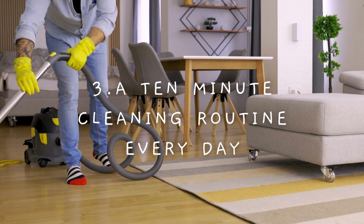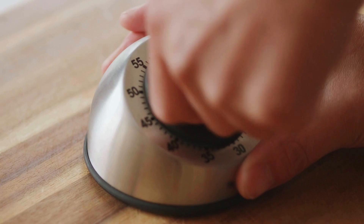Number three is to set aside time for a 10-minute cleaning routine every day. This is just dedicating 10 minutes a day to clean up, put things away, wipe surfaces, wash dishes — whatever needs to be done in your home. This can be done in the morning, right after dinner, or before you go to bed — really any time that's good for you. The key is to set a timer so that you don't let time get away from you. You'd be surprised at how much you can get done in 10 minutes and how much that can compound over the course of a week or a year.